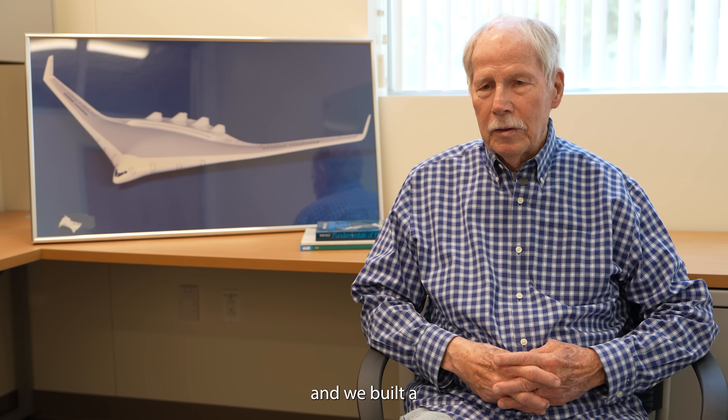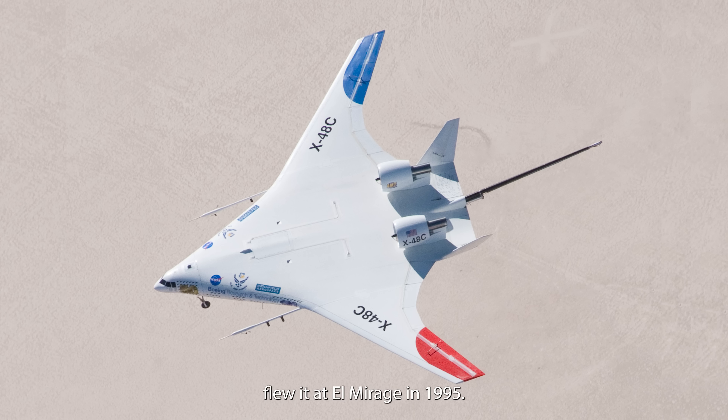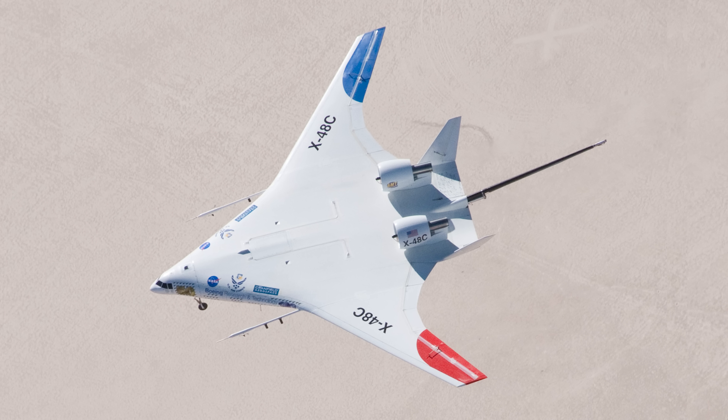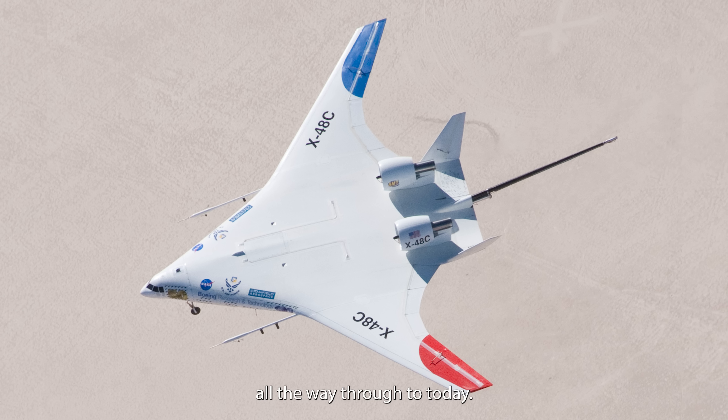NASA continued to fund us, and we built a low-speed flight demonstrator, flew it at El Mirage in 1995. NASA remained involved all the way through to today.